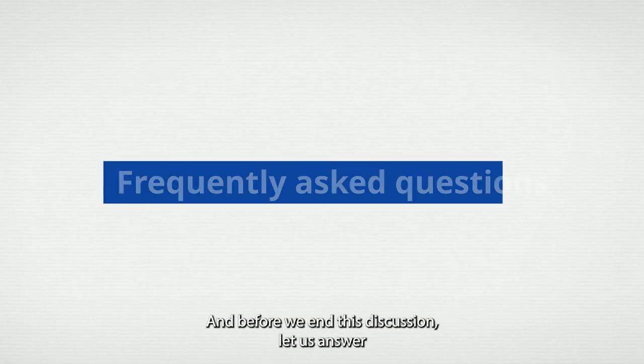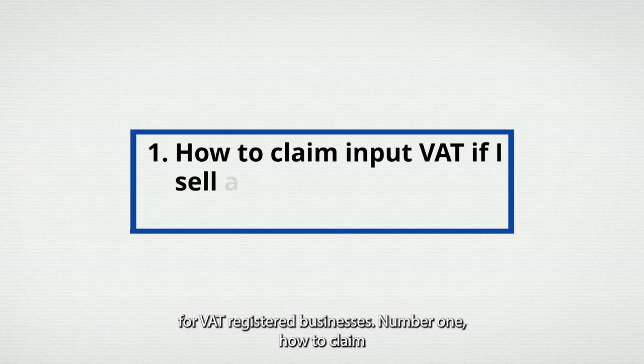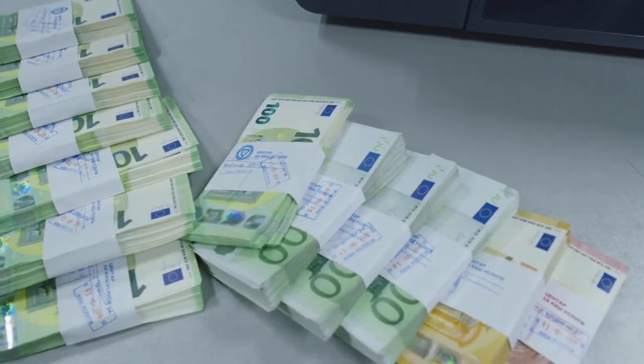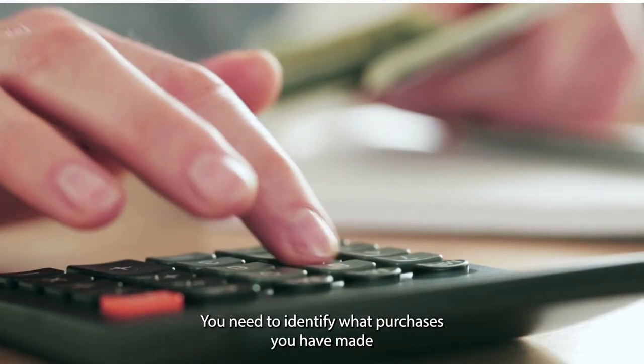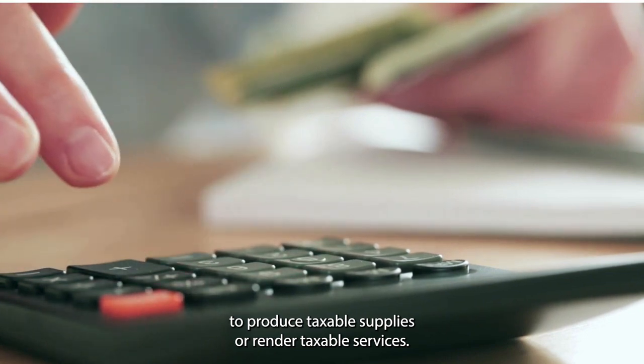And before we end this discussion, let us answer some frequently asked questions about must-knows for VAT-registered businesses. Question 1: How do I claim input VAT if I sell a mix of taxable and exempt supplies? If this is the case, you can only claim a portion of your input tax. To know how much it is, you need to identify what purchases you have made to produce taxable supplies or render taxable services.